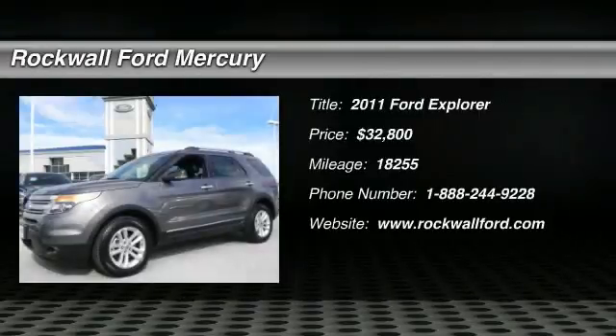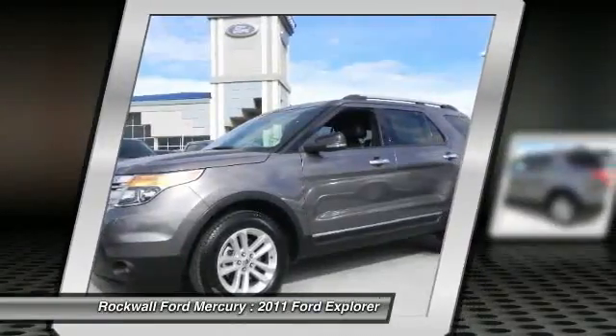Check out this 2011 Ford Explorer. This highly desirable certified pre-owned vehicle has passed the rigorous inspection just to qualify for the CPO program.